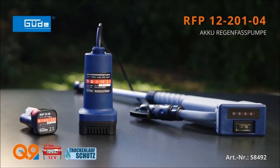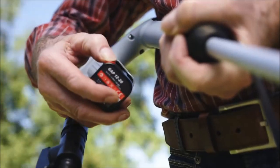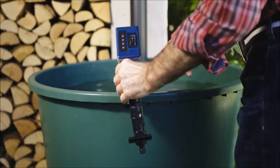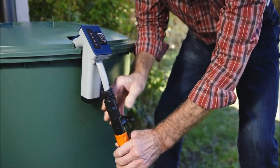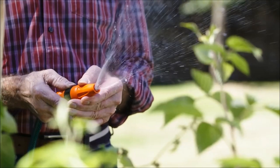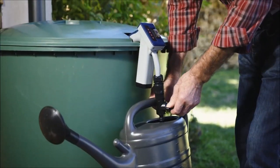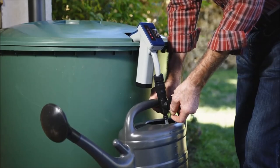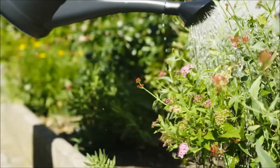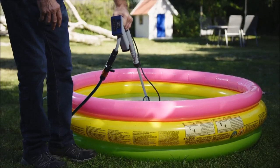Next up is the GOOD 12-201-04 RFP pump, a handy tool with a power rating of 50 watts operating at 12 volts. Available in blue, gray, and black, its construction is made from durable plastic. With a maximum flow rate of 1,500 liters per hour and a lifting height of up to 11 meters, it proves to be a powerful and versatile tool. The GOOD pump comes with a convenient 2-amp battery and charger, and features dry run protection, automatically switching to failure mode when no water is present.